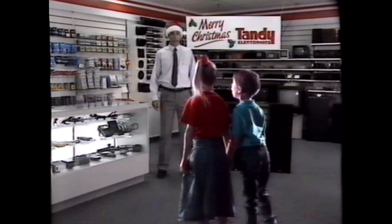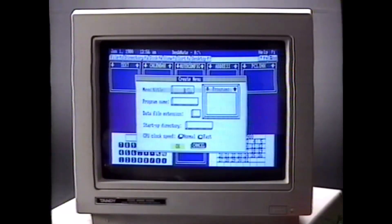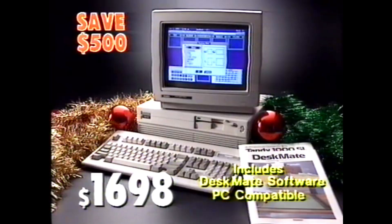Come on, let's take a look in Santa's workshop. That's right, take a look in Tandy. Listen to these savings. $500 off this advanced home office or small business computer, with colour monitor and Desk Mate software. It even interfaces with Lotus.